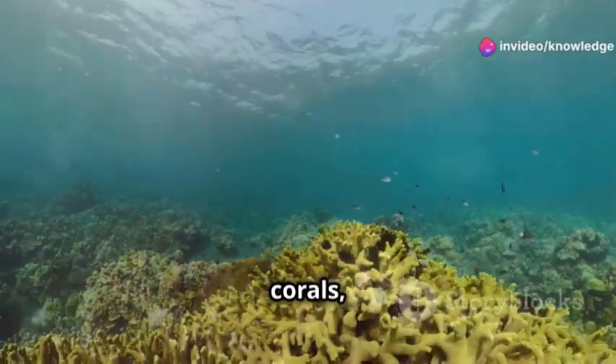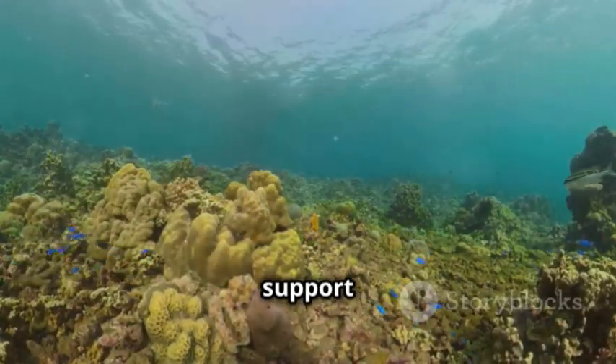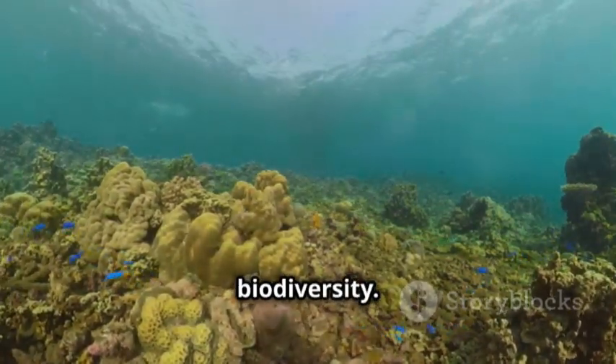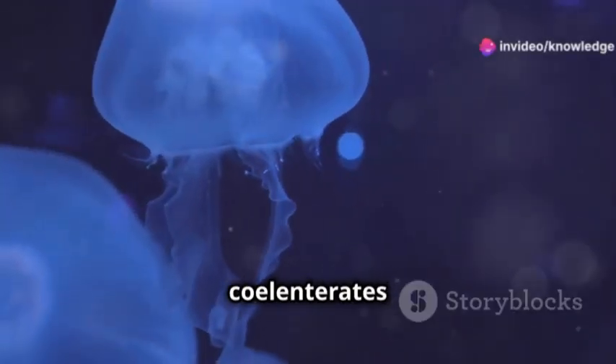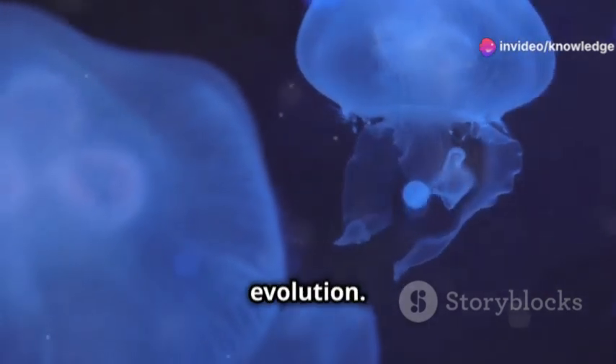Coelenterates, especially corals, are vital for marine ecosystems. Coral reefs support a diverse range of marine life, protect coastlines, and contribute to biodiversity. Additionally, Coelenterates are also important in research, helping scientists understand nerve function and evolution.